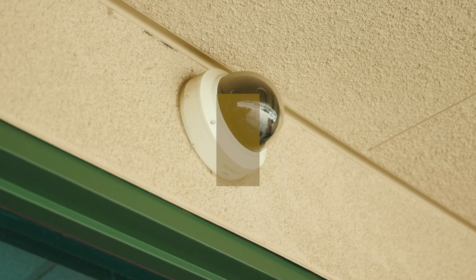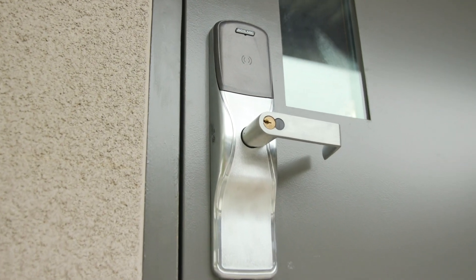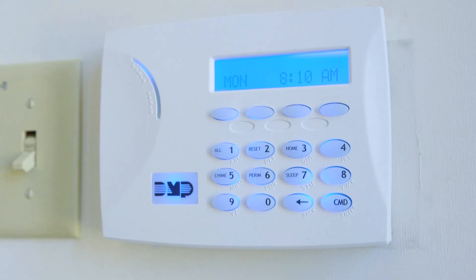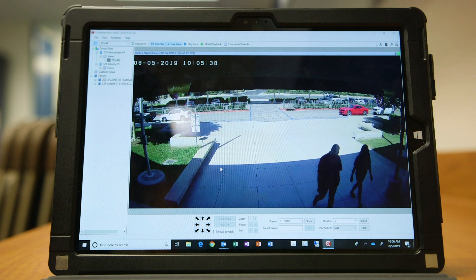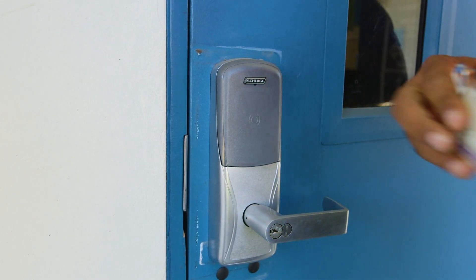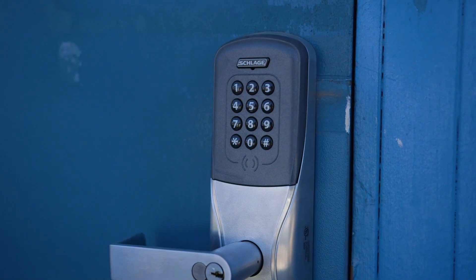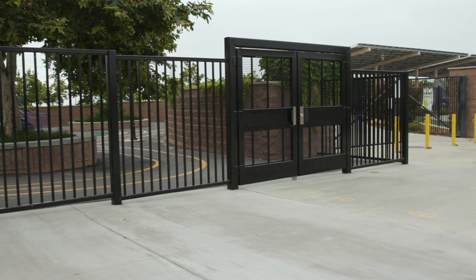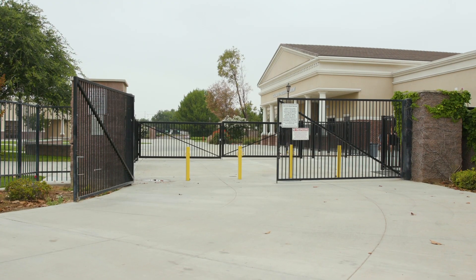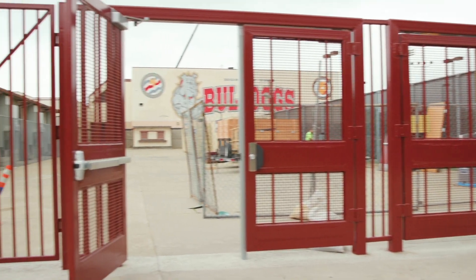Installation of improved safety and security measures began in early spring and is completed at all high schools. The high schools are now equipped with security alarms and security cameras. Keyless access to classrooms are now operational with coded keypad for extra security on exterior doors. Single point of entry modifications have been completed at every school site with the recent completion of work at Cal Aero Preserve Academy and Ayala High School.